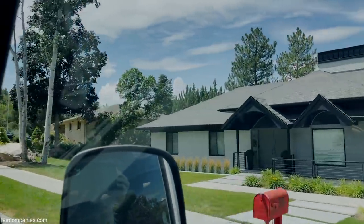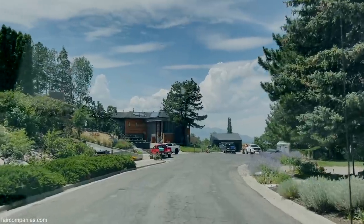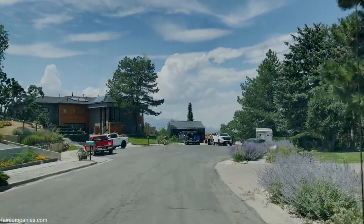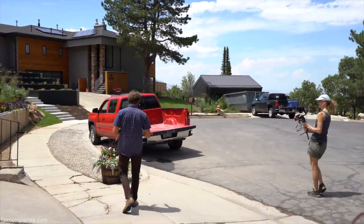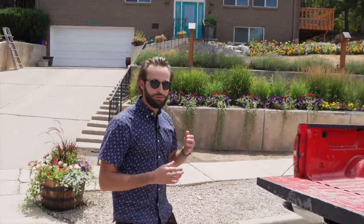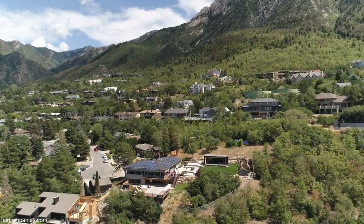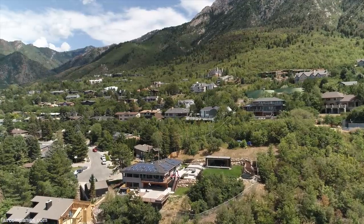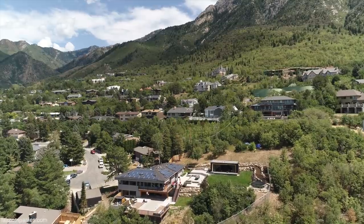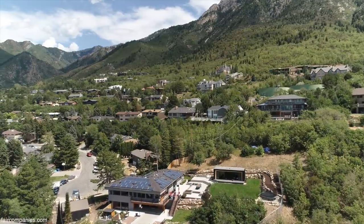There's an affordable housing crisis here like there is everywhere in America, and so Salt Lake City passed an ADU ordinance. Previously, ADUs were only allowed in multi-family zones that allowed duplexes and triplexes, so they overhauled the ordinance to allow ADUs in single-family homes. Overnight, every single-family home in the city is allowed to have a backyard guest home or ADU.